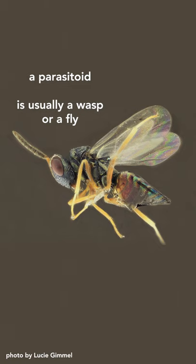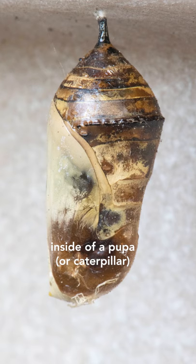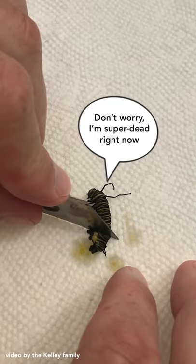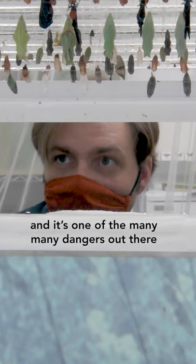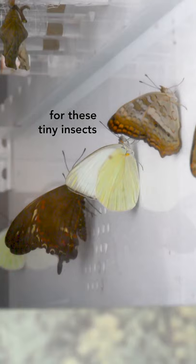A parasitoid is usually a wasp or a fly that will lay its eggs inside of a pupa. These eggs hatch on the inside of the pupa, and the larvae feed internally on the poor little butterfly inside. That ends up killing the butterfly — unlike a true parasite — and that's what they call a parasitoid. It's one of the many, many dangers that are out there for these tiny insects.